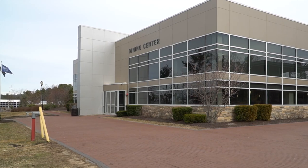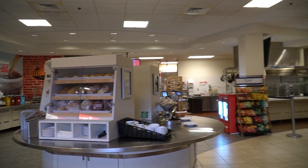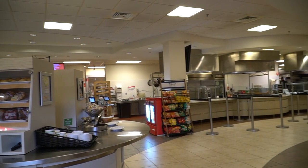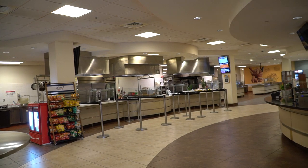Welcome to our dining hall here on campus. In this facility you will find a number of different food options such as pizza, pasta, a grill, deli, salads, and daily specials as well. There is also a dessert station and a cafe, and I guarantee you will find an option that works for you.